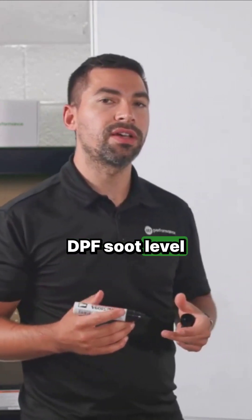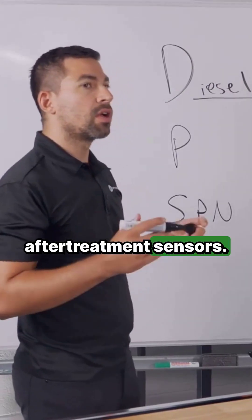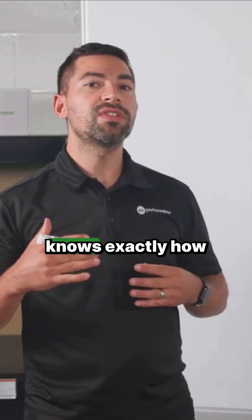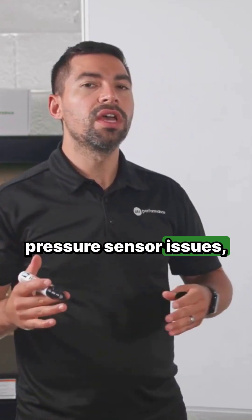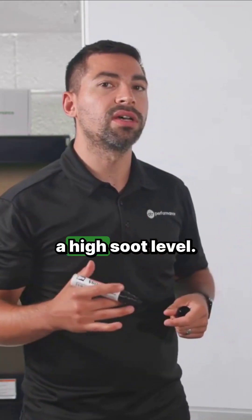This fault code is related to your DPF soot level, which is also being measured by a few different aftertreatment sensors. The DPF pressure sensor measures the differential pressure in your DPF filter so that it knows exactly how full that filter is. If you're having DPF pressure sensor issues, it's going to cause certain fault codes that are going to put your truck into a high soot level.